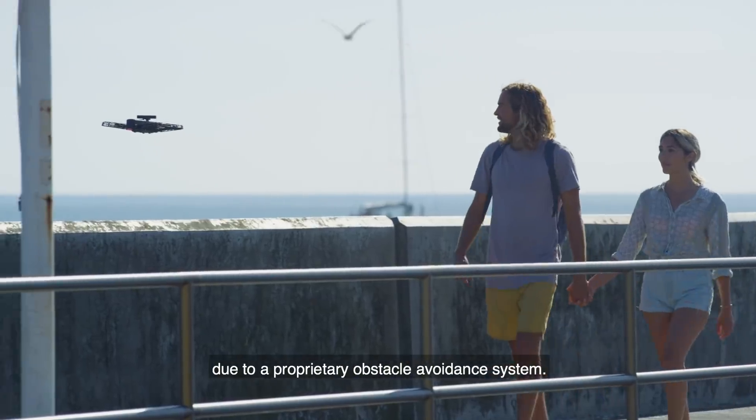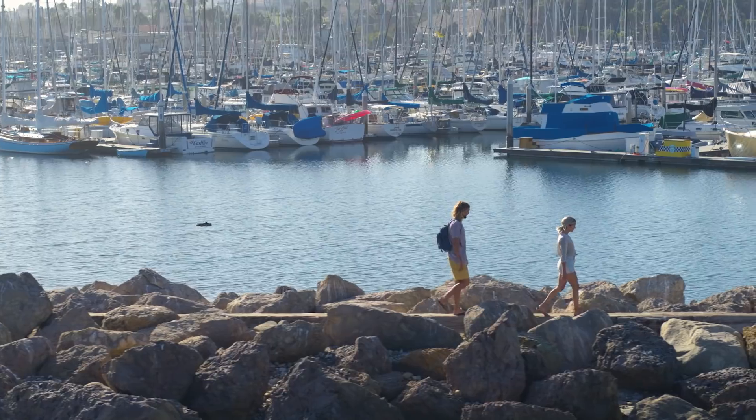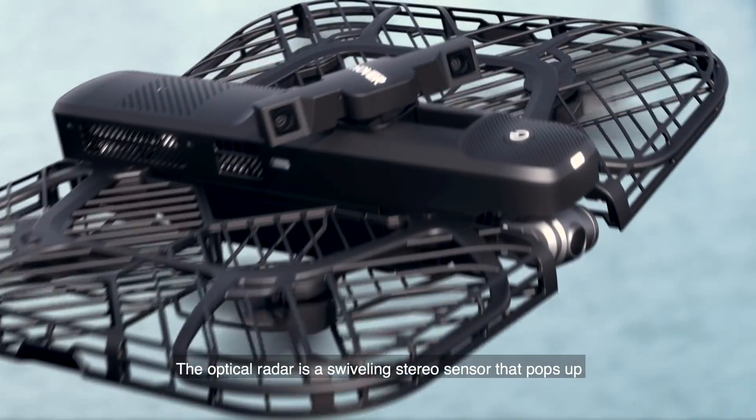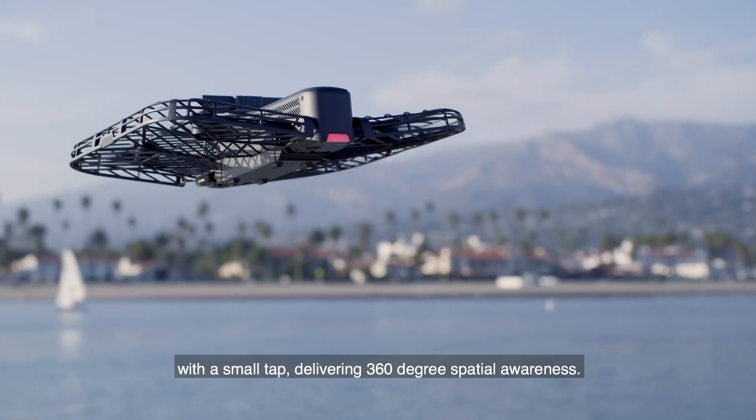This is possible due to a proprietary obstacle avoidance system. The optical radar is a swiveling stereo sensor that pops up with a small tap, delivering 360-degree spatial awareness.